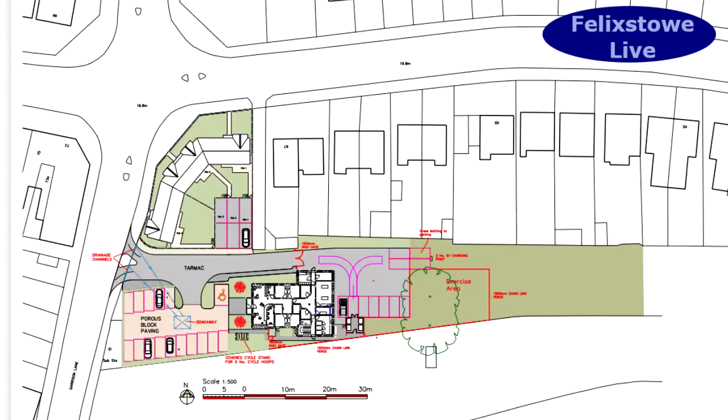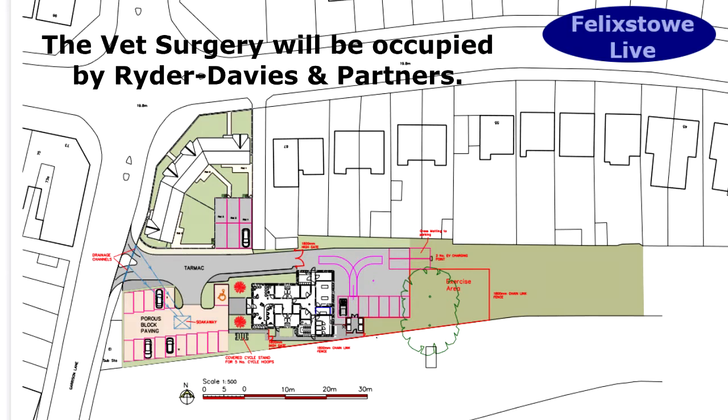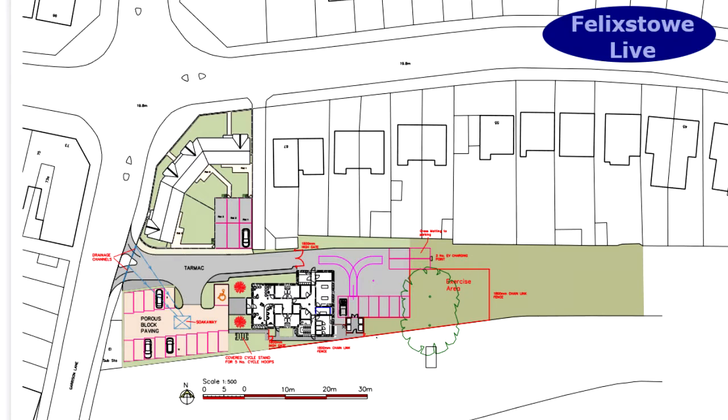We've had proposals on a couple of different things, but this looks like a really sensible one and it's gone through — it's got planning approval. What's going to be built here are three homes right on the corner, and behind them at this end of the site there's going to be a vet surgery, and that will have its own car park. The entrance will be shared between the surgery and the houses.